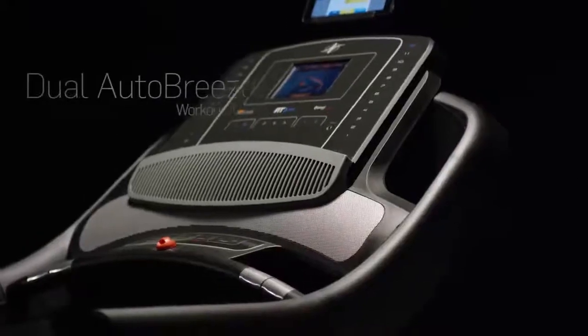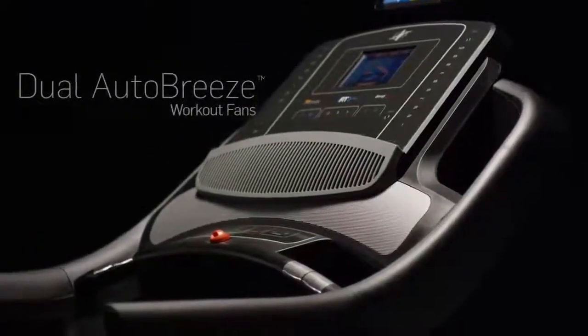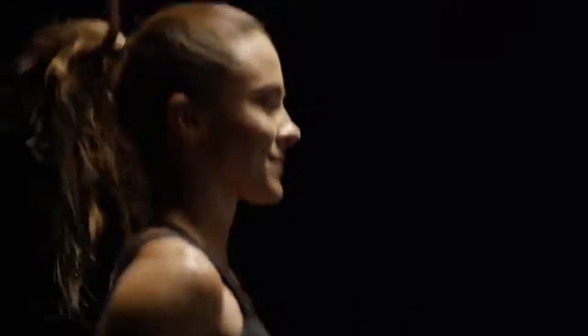The extra spacious 22 by 60 inch deck means that you can run naturally just as you would outside. A set of automatically adjusting fans blow from the console to ensure you're cool while you run.